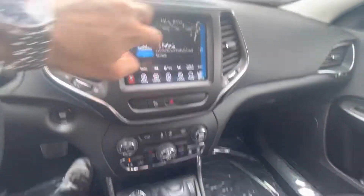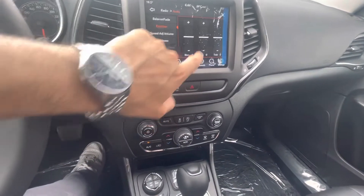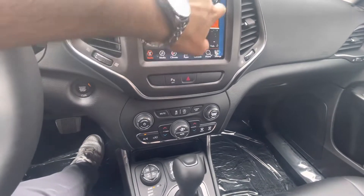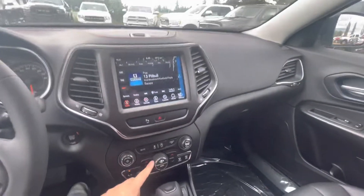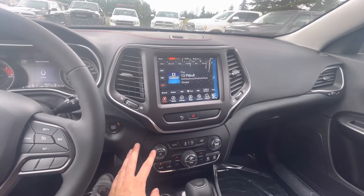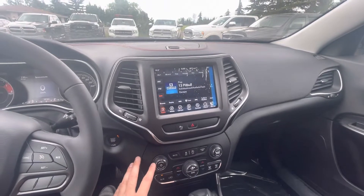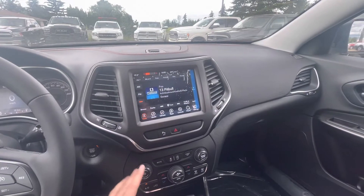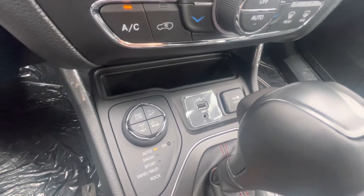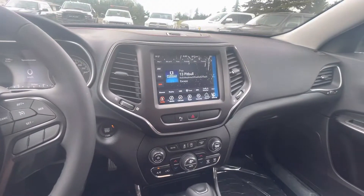This one also has a super nice sound system — the sound systems on these are always very nice. Very crisp. You still have your auxiliary and USB inputs, and this does have Apple CarPlay and Android Auto.